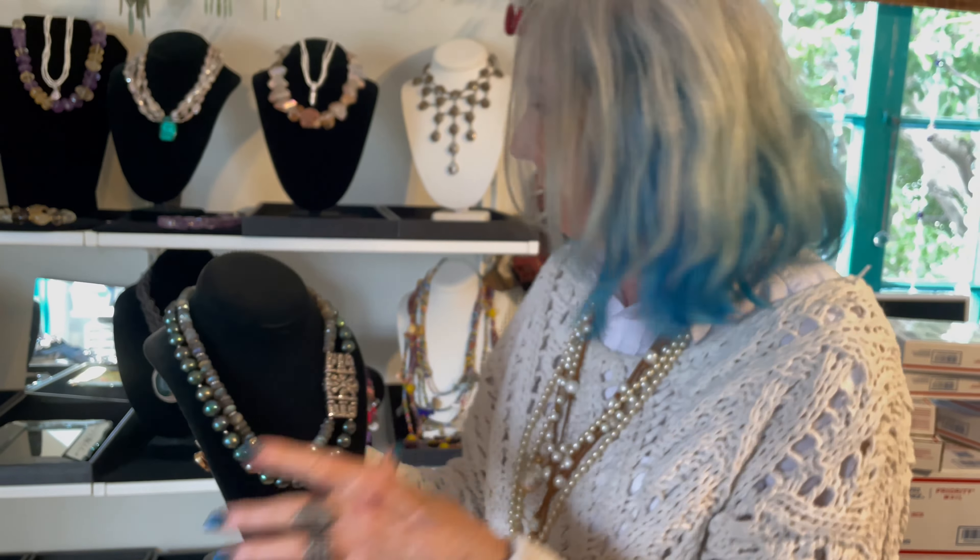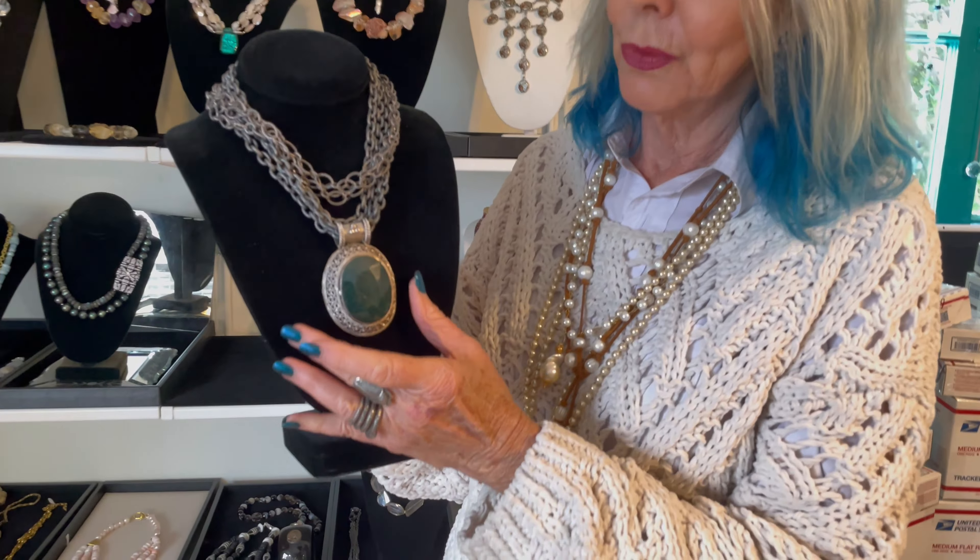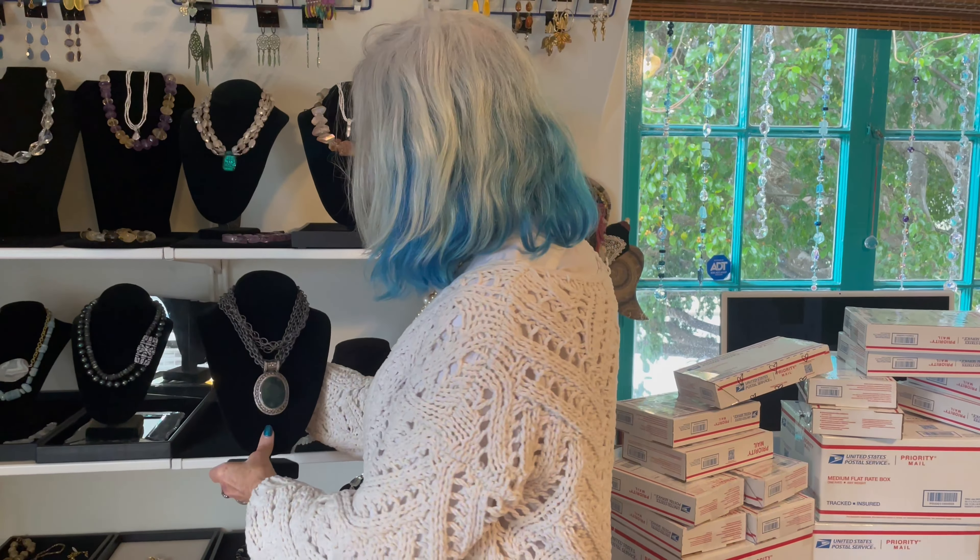Now this one has an interesting story, but I'm not going to go into it all. It just re-arrived back at the shop — it's been away for a while and now it's back. That is a real emerald, and I love the way it's bezel set. I just chunked it up with a bunch of black oxidized silver chains.